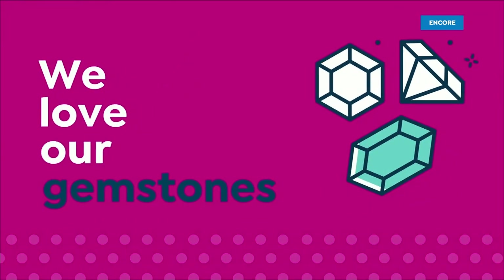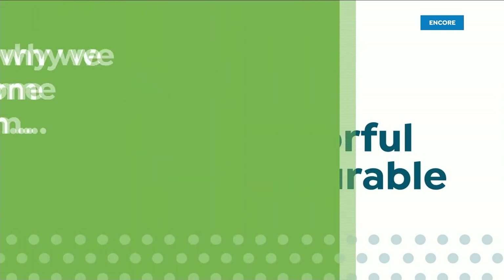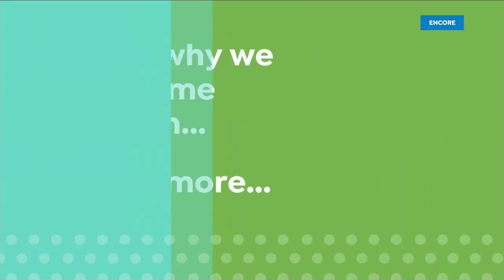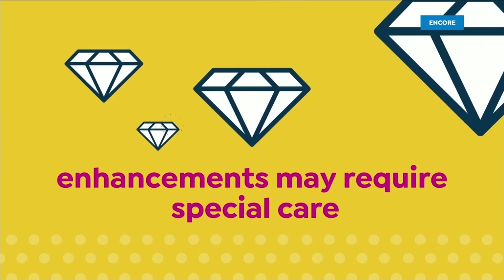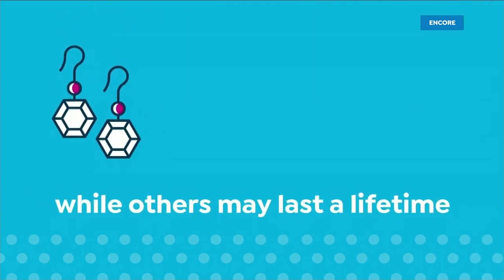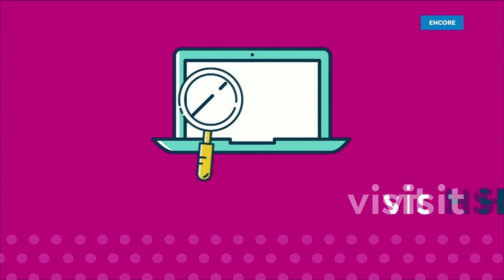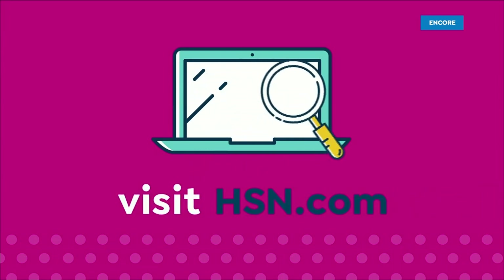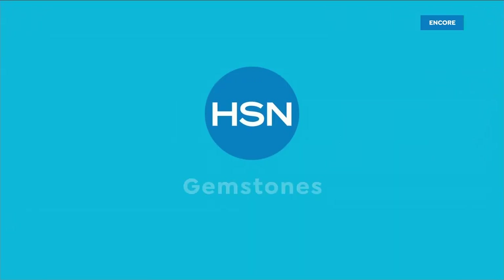We love our gemstones to be beautiful, colorful, and durable. That's why we give some of them a little more love. Enhancements may require special care and may not be permanent, while others may last a lifetime. For more information, visit hsn.com and search Gemstone Care to see our Gemstone Enhancement chart.